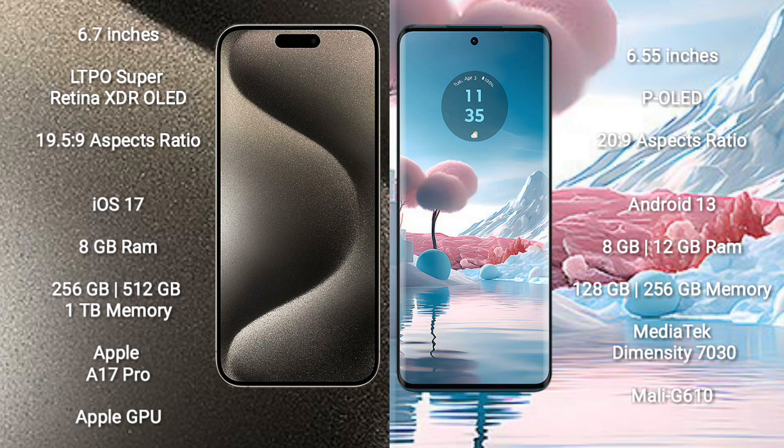The iPhone 15 Pro Max comes with 8GB RAM and 256GB, 512GB, or 1TB internal storage, powered by the Apple A17 Pro processor with a separate GPU. The Motorola Edge 40 comes with 8GB or 12GB RAM and 128GB or 256GB internal storage, powered by the MediaTek Dimensity 7030 processor with Mali-G610 GPU.